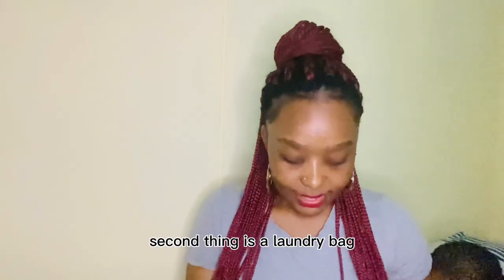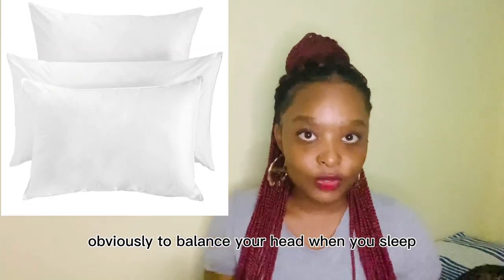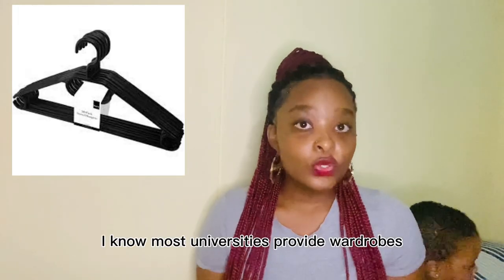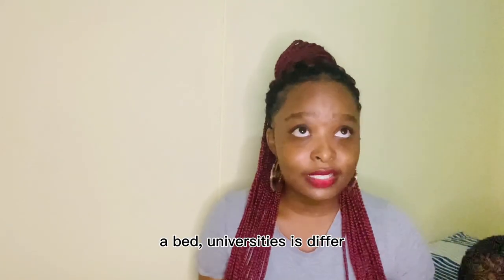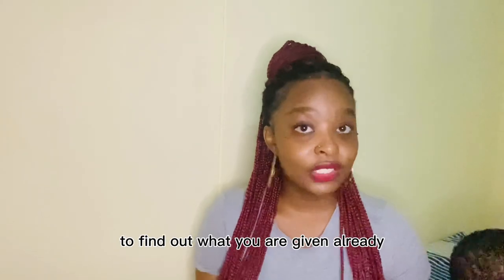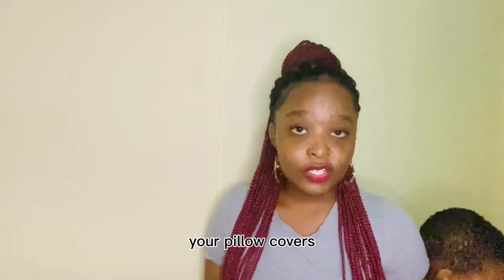Second thing is a laundry bag to pack your dirty clothes and sort everything. Third thing you need: pillows to rest your head when you sleep, and hangers to hang your clothes. I know most universities provide wardrobes and also a bed, but universities differ, so please do make sure that you inquire with your university first to find out what you are already given. You also need bedding — sheets and pillow covers — so make sure you buy a bedding set.